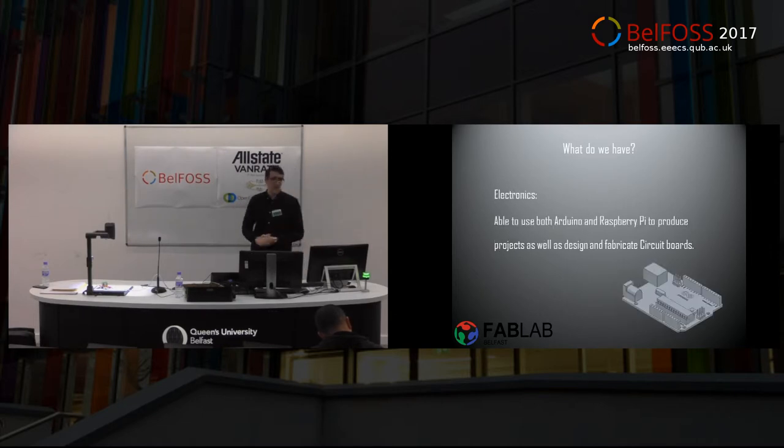So what do we have? First of all, we have electronics. As I said before, we can mill electronics, but we're also able to use Arduino and Raspberry Pis — those are open source hardware. Going along with the ethos of the FabLab, we can actually use this hardware to prototype before we go anywhere near PCB manufacturing. For those of you familiar with an Arduino, it's a prototyping platform that we can plug stuff into and make it work — brilliant for making anything that needs sensing and moving.